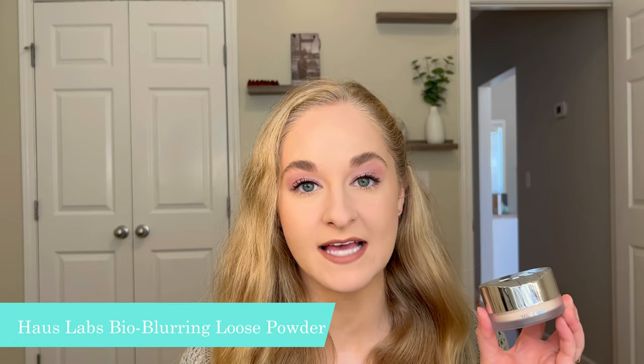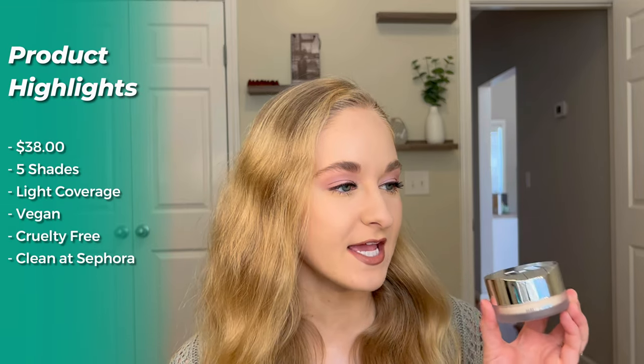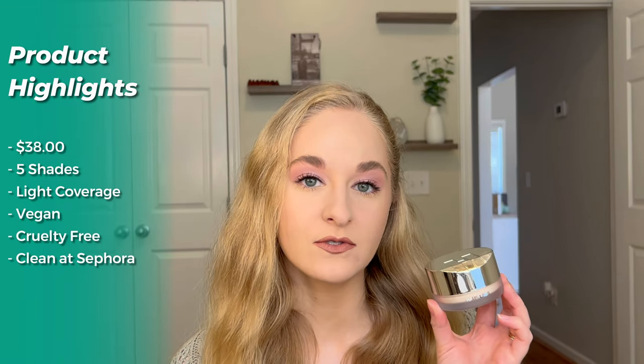Within the same brand, I'm also trying the new House Labs Bio Blurring talc-free loose setting powder. It comes in five shades and retails for $38. It's supposed to have light coverage, is vegan and cruelty-free, and is also clean at Sephora.